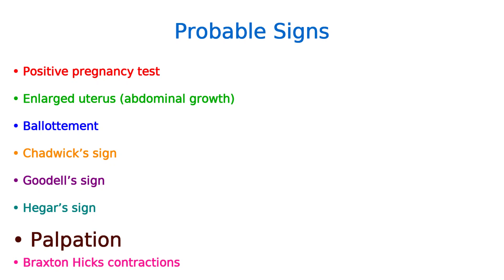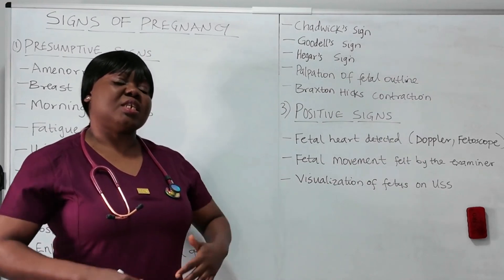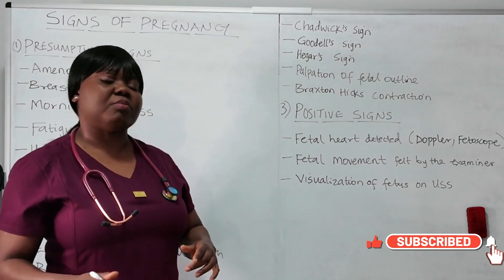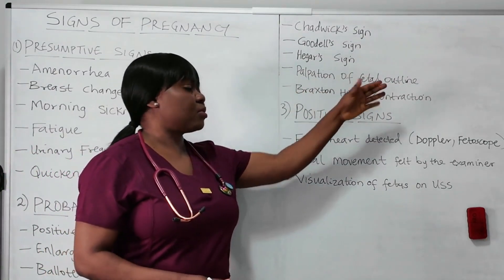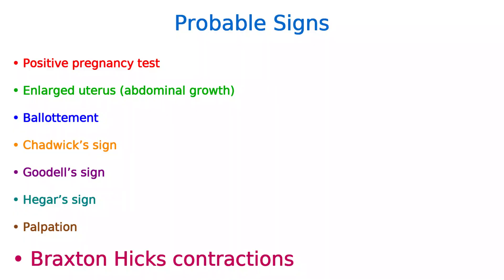Another probable sign is palpation of the fetal outline. When the examiner palpates the woman's abdomen, they could actually feel the fetal outline. But still, it's not confirmation because it could be a growth. The last probable sign is Braxton-Hicks contractions — false contractions that do not lead to cervical dilatation.